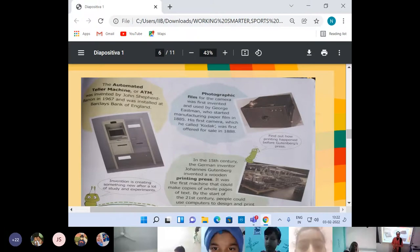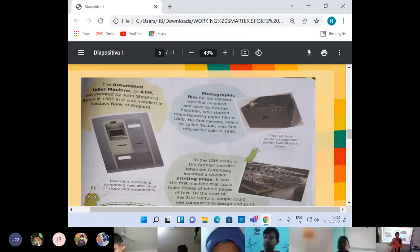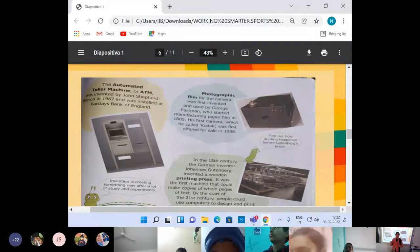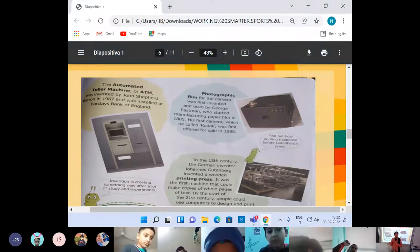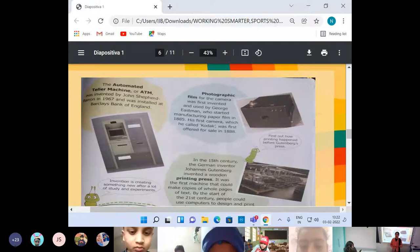Previously when the cameras came, there were film reels of black color. Suppose a reel had 50 films — it could only click 50 photographs. When those films were developed, the photographs were transferred onto paper. Today we prefer cameras with memory cards so that pictures are stored there. You may ask your parents to tell you how the cameras in older days were different from today. The first camera was called Kodak.